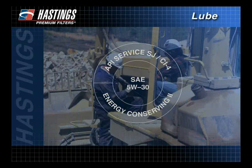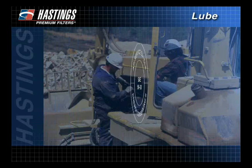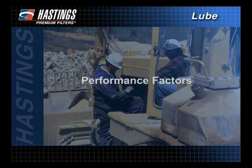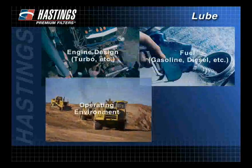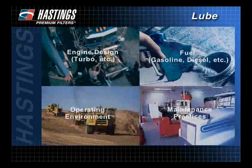When the API initiated the engine service classification system, it determined there were several factors, by themselves or combined, that affected the performance quality of internal combustion engines. Those factors include engine design, fuel, operating environment, and maintenance practices.